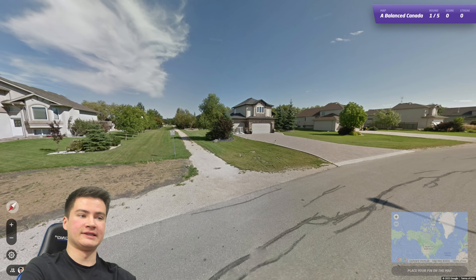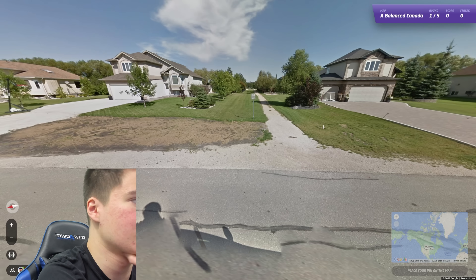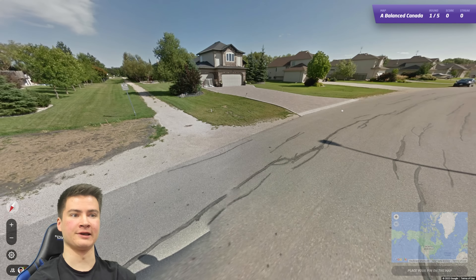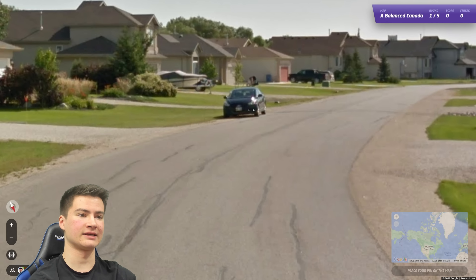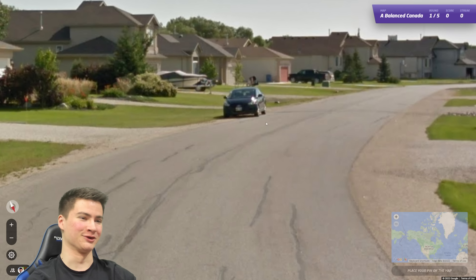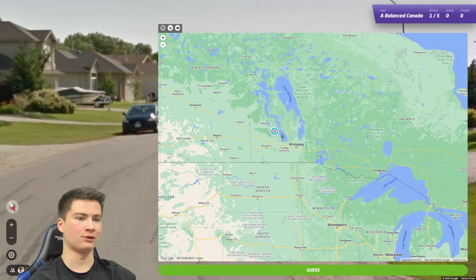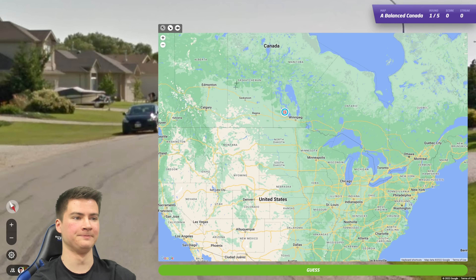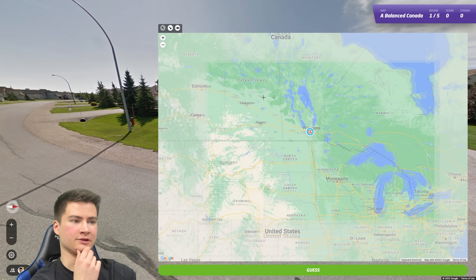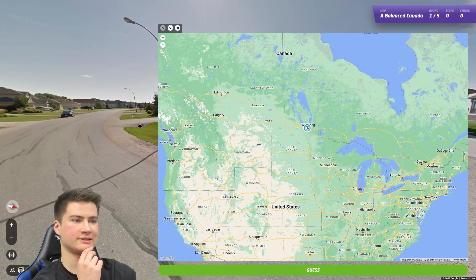Okay, first round we are just in the suburbs somewhere. Pretty big, nice homes here. Just like in the US, license plates in Canada are very helpful, but sadly no one's home today so can't see that. We can see that we have front plates, and this one's actually kind of close — it looks like there's green on there, so that maybe is the Manitoba plate. Saskatchewan also has green but I think theirs is a little different. It definitely could be out here in the Prairie Provinces — has that kind of architecture and trees.